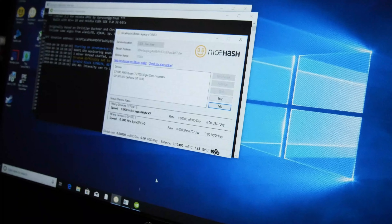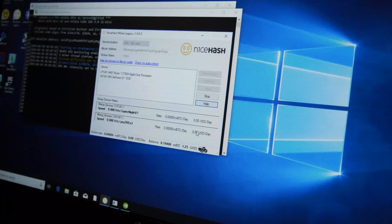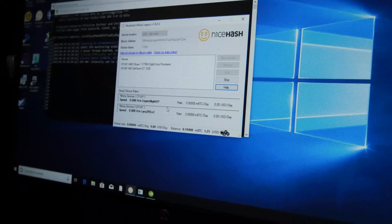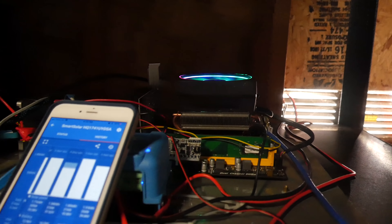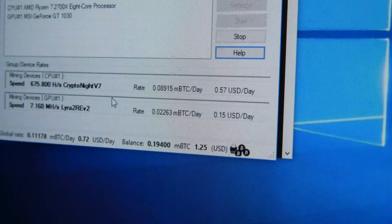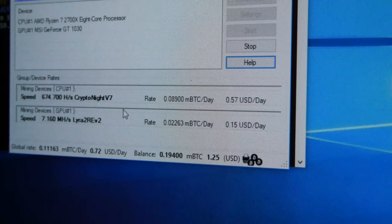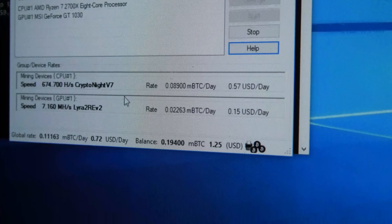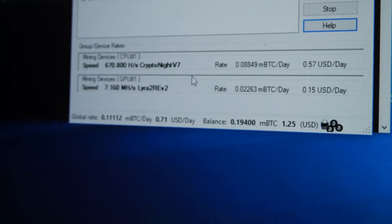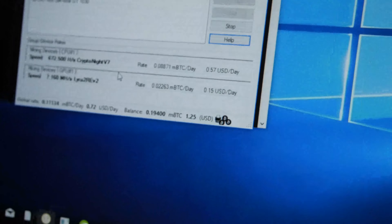This is completely solar right now and I'm going to mine on both the CPU and GPU, which I did sometimes when I noticed the battery was full. The Ryzen CPU gets 57 cents per day and the GTX 1030 gets only 15 cents per day, and together they make about 70 cents per day — but remember, 100% from the sun, which is pretty impressive.